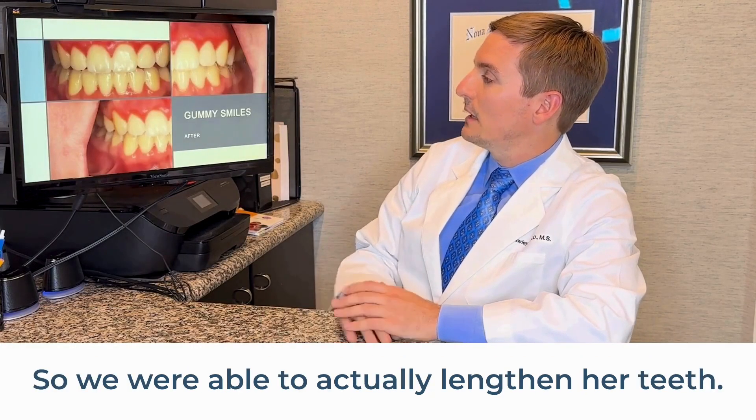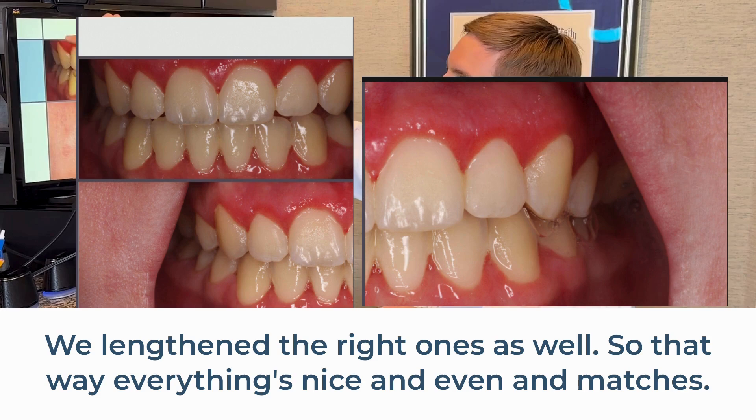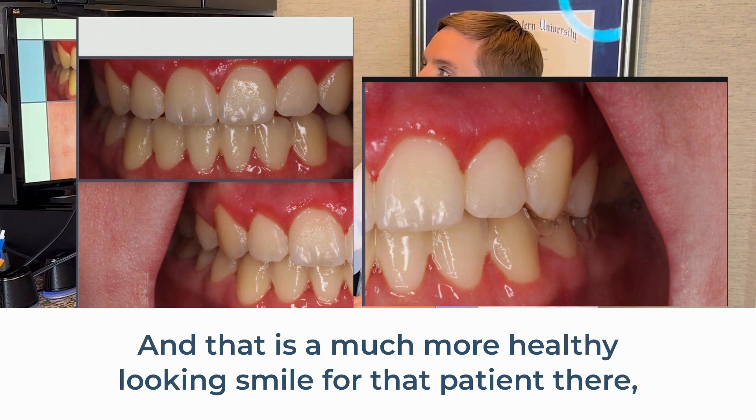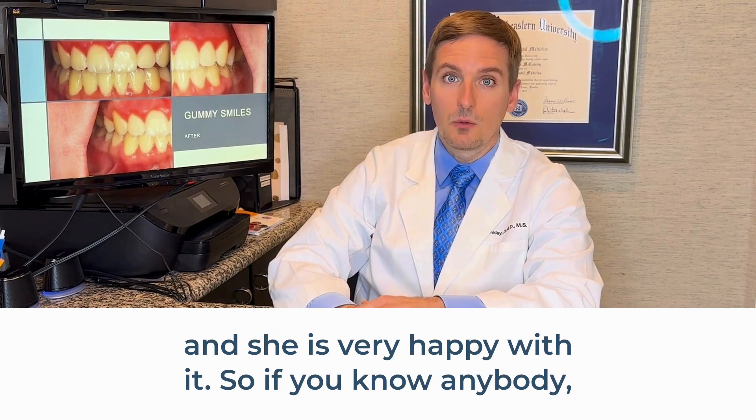We were able to actually lengthen her teeth. And we didn't just lengthen those left ones — we lengthened the right ones as well. That way everything's nice and even and matches, and that is a much more healthy looking smile for that patient, and she's very happy with it.